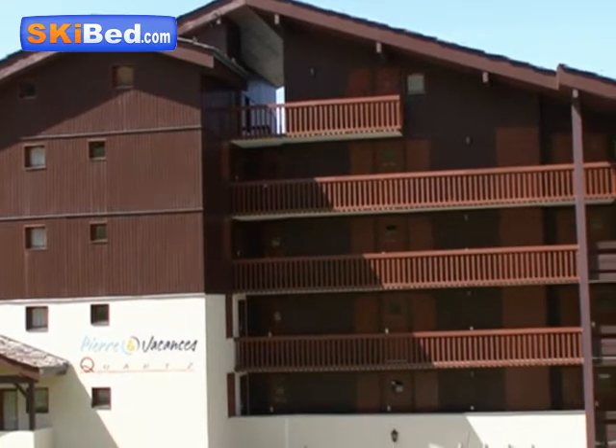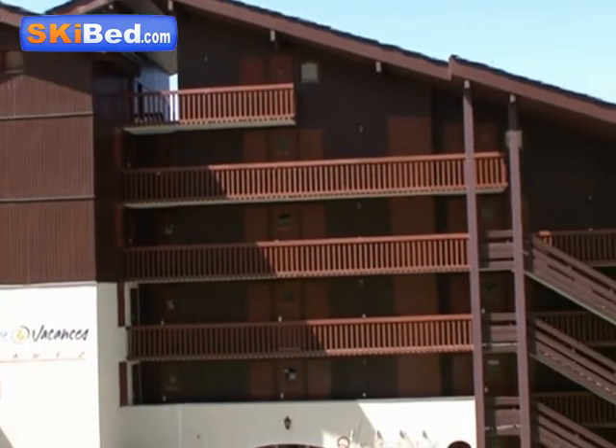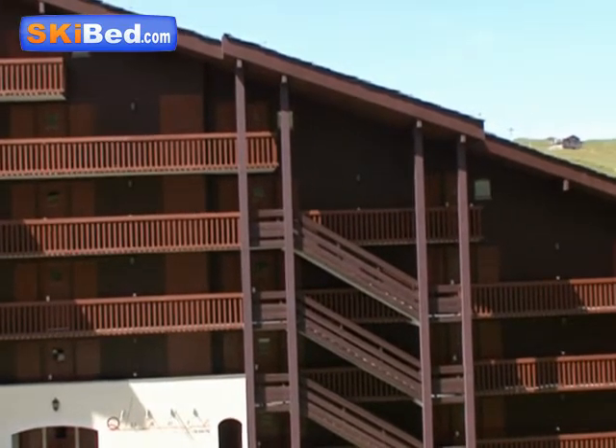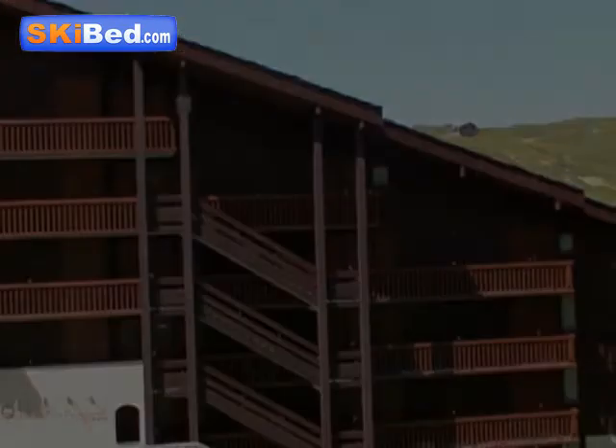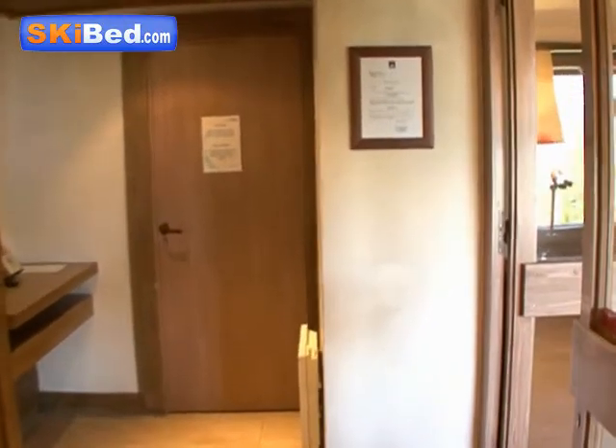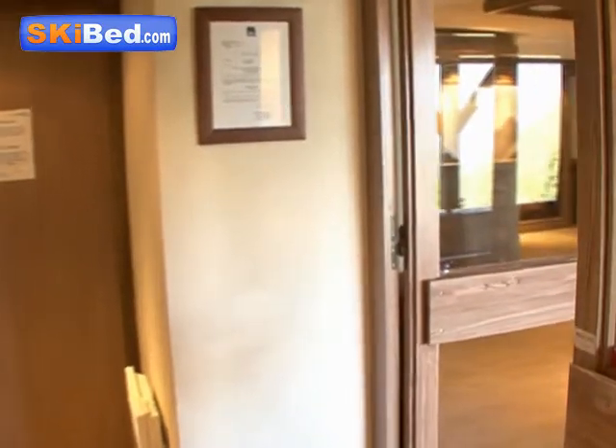At Belle Plagne, a resort in Savoie situated at 2,050 metres, offering comfort, serenity and well-being at the foot of the slopes, and with good use of traditional materials, wood and natural stone, Ski Bé presents the residence Le Quartz.